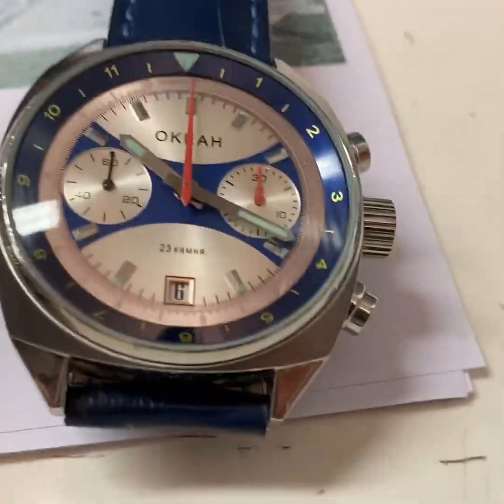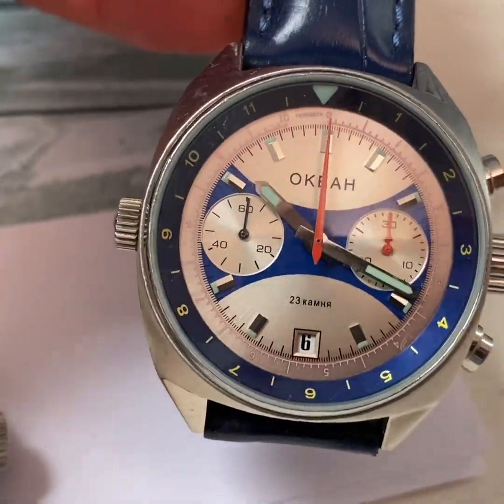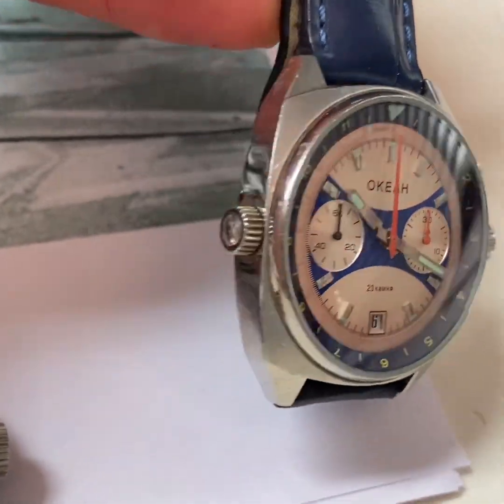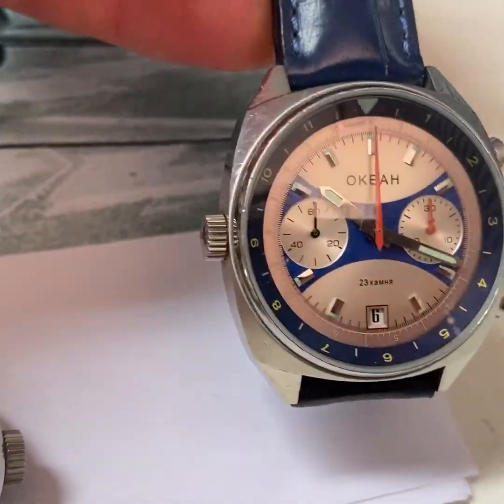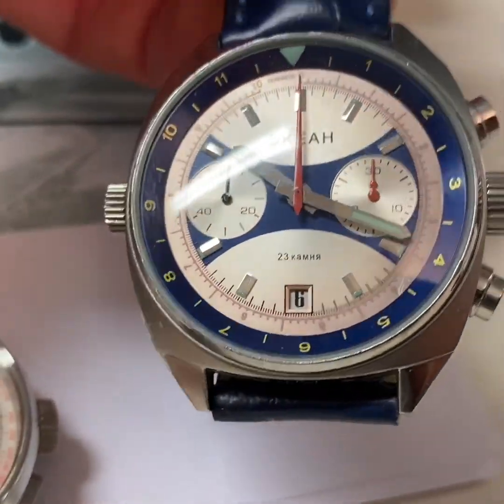And then to the new watches. One of my all-time favorites is the Okean chronograph. One of the Russian watches with the most history and very unique design, with the Poljot 3133 caliber inside.